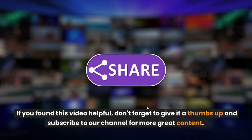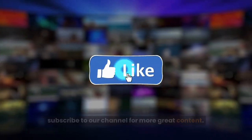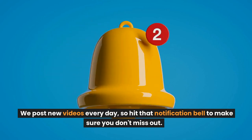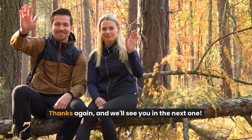If you found this video helpful, don't forget to give it a thumbs up and subscribe to our channel for more great content. We post new videos every day, so hit that notification bell to make sure you don't miss out. Thanks again, and we'll see you in the next one.